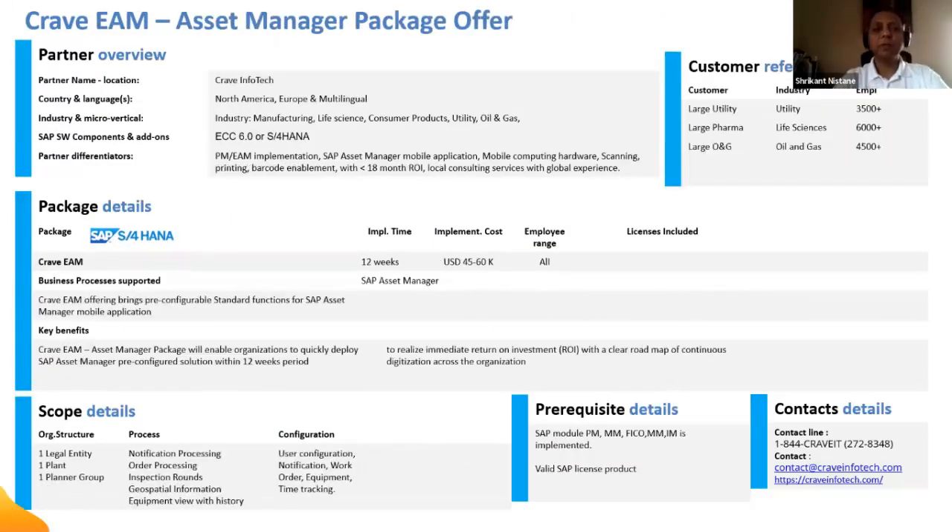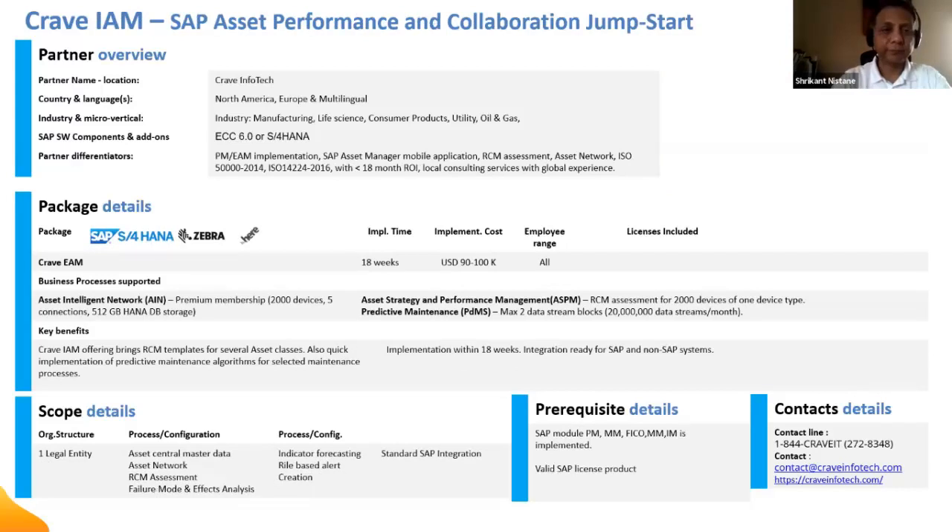We also have Amplify packages, developed in close collaboration with SAP, to help you implement quickly. For example, our asset management implementation package covers one legal entity, one plant, one planner group — with scope including notification processing, order processing, inspection rounds, geo-spatial information, equipment view, and history. We can help you implement that for between $45,000 and $60,000 — not including Asset Manager licensing — and deliver within three months.